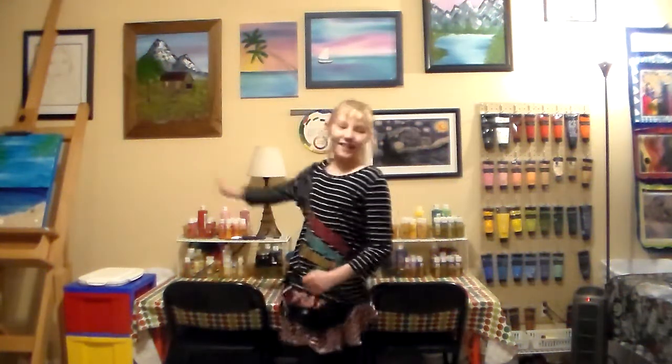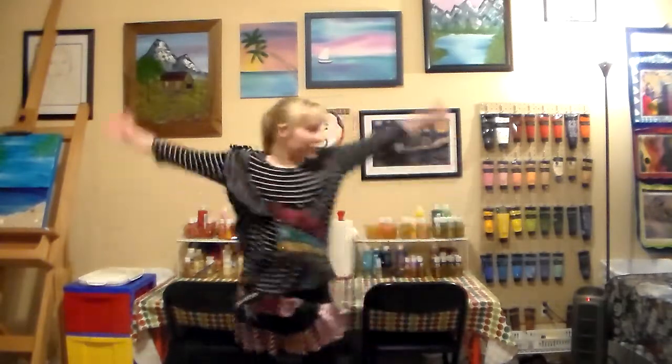Hi! My name is Haley Spellmire and I love to paint. Today I'm going to give you a tour of my studio.